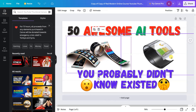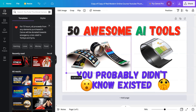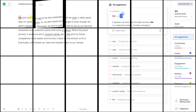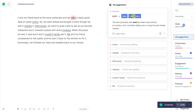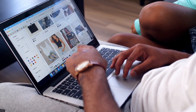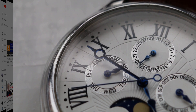For design needs, Canva's Magic Resize feature can automatically resize your design to fit any platform, and Google's AutoDraw can turn your doodles into professional-looking sketches. And if you're looking for writing help, Grammarly can proofread your text for grammar and spelling errors. With these and many other non-sign-up AI-powered tools, you can save time and get your work done quickly and easily.